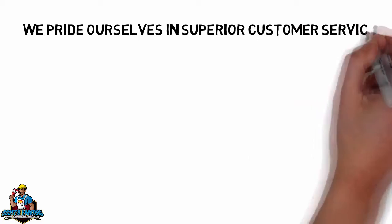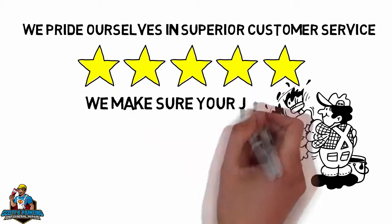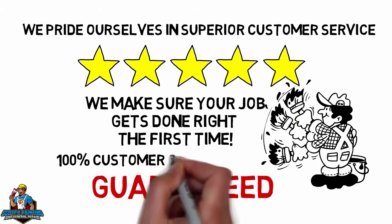We pride ourselves on superior customer service to make sure your paint job gets done correctly the first time. We provide 100% customer satisfaction and top-notch painting services.